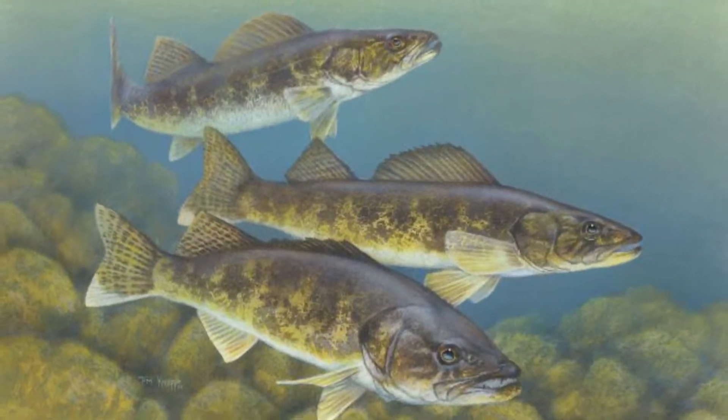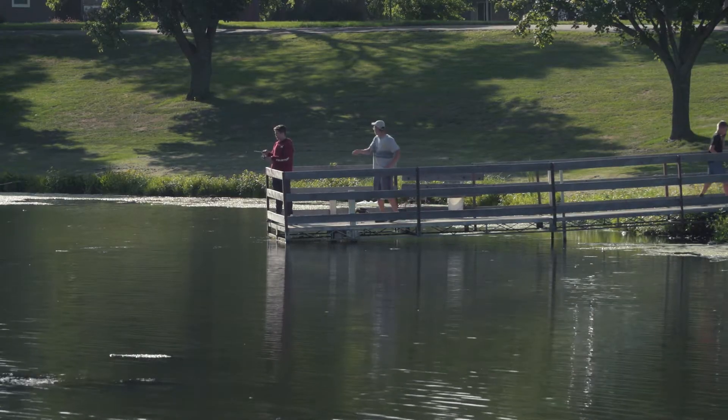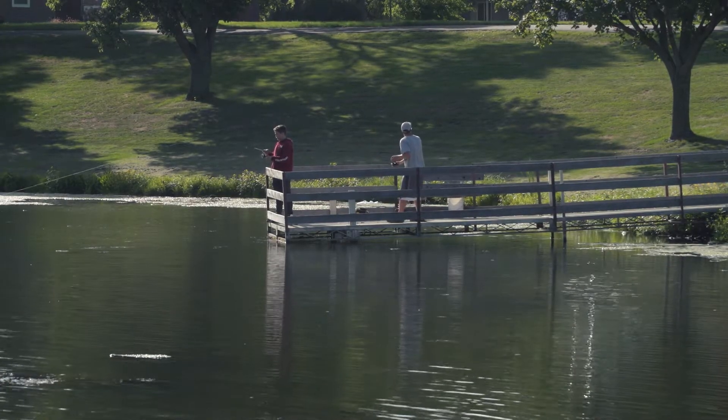But nets can't capture all the young walleyes, and those that escape grow large quickly — which is good news for kids living near ponds where big fish are stocked just for them.